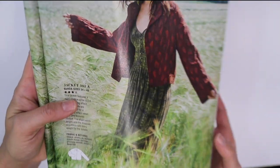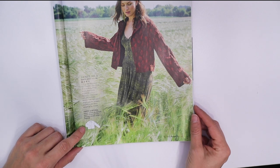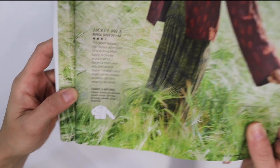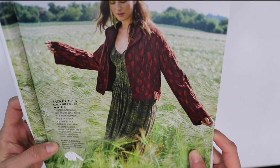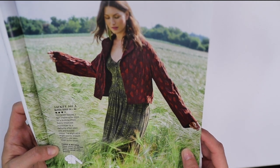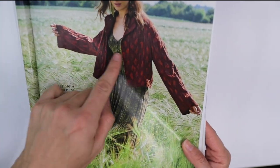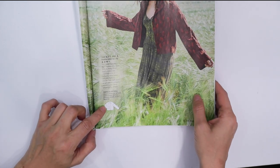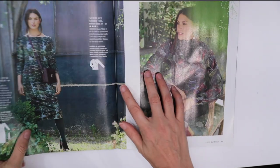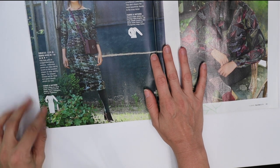Then we've got another jacket with sort of a funnel neckline, I think that's what they call it. You can see the line art there, but you can't really get a good feel of what it looks like straight on due to the angle of the photo and how she's wearing it with the neckline folded down. Maybe further along in the magazine we'll get another view.